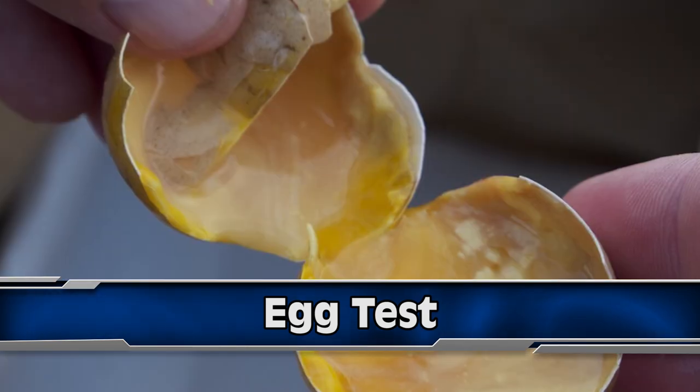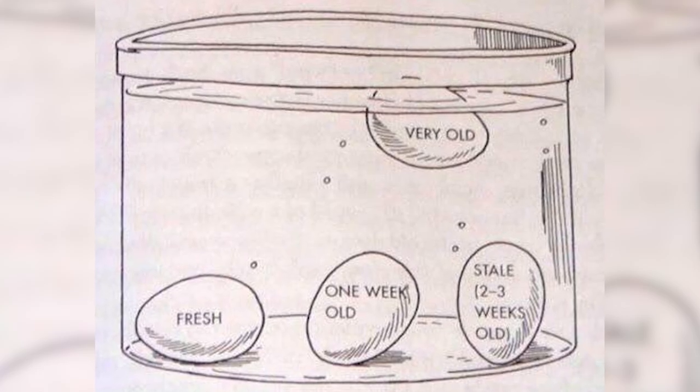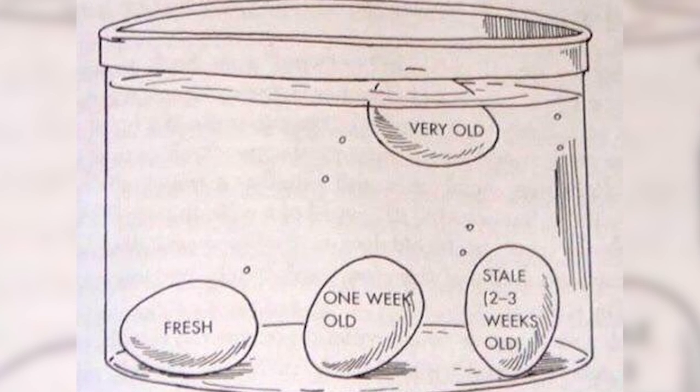Next up at number 2 we have The Egg Test. A lot of the time the outside of an egg shows no real signs of whether the inside has gone bad. All you need is water — drop an egg into a pot of water or your filled-up sink. If the egg sinks to the bottom and sits on its side, it's fresh. If it's starting to tilt towards the surface a bit, it's a week old. If it's upside down, it's pretty much stale. If it actually floats, you need to chuck that thing out right now. This happens because air pockets build up inside the egg as the fluid evaporates through the shell.